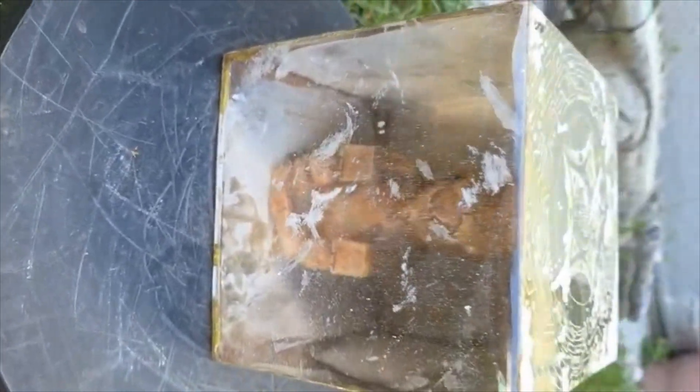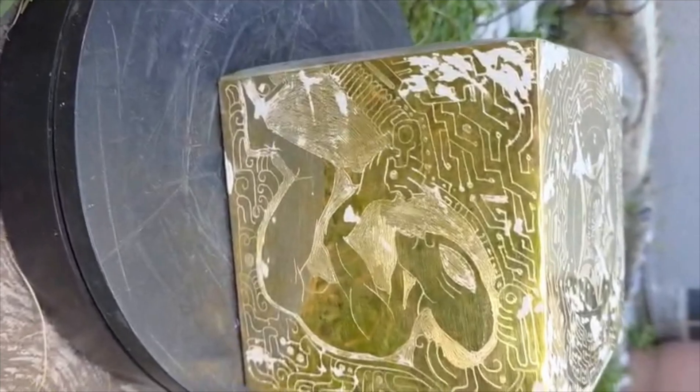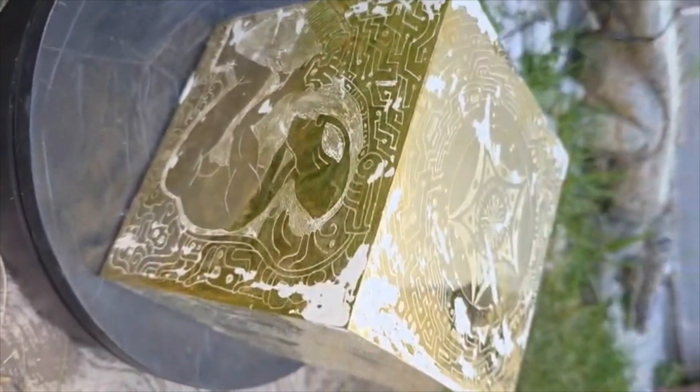We clearly see all these pieces documented from Tula and Acámbaro, and even in Guerrero with the book we dated, and you clearly see commonalities. That's why the books we've documented have a much more reddish look than this very shiny brass look.